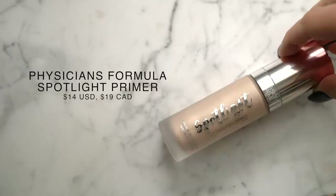Starting off first with the primer — this is the Physician's Formula Spotlight Illuminating Primer. This really caught my eye because those of you who recommended this product said it was basically an exact dupe for the Becca Spotlight Priming Filter, and I am always here for a dupe. The Becca backlight priming filter is one of my favorite glowy primers, so I'm really excited to see if this is going to live up to the hype.